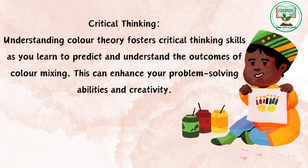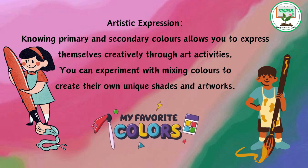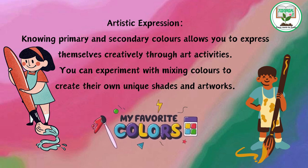Critical thinking: understanding color theory fosters critical thinking skills as you learn to predict and understand the outcomes of color mixing. This can enhance your problem-solving abilities and creativity. Artistic expression: knowing primary and secondary colors allows you to express yourself creatively through art activities. You can experiment with mixing colors to create your own unique shades and artworks.